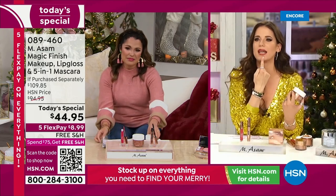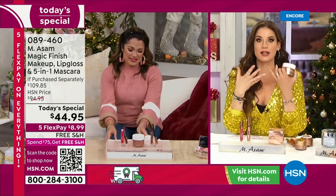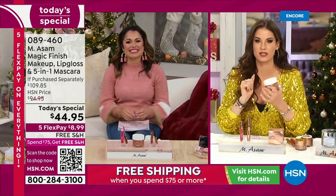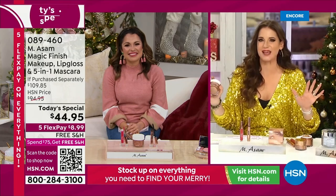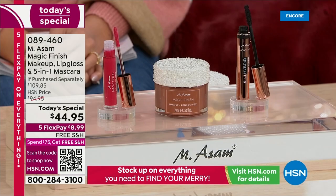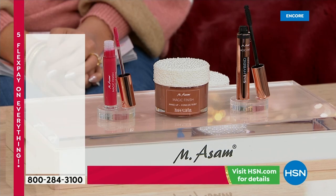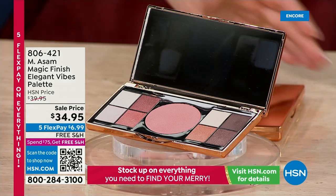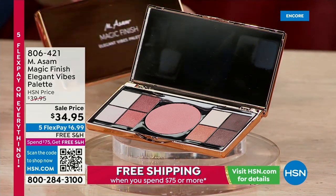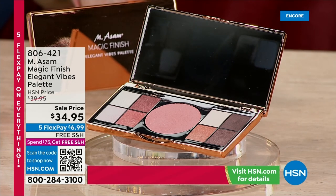And the brand new lip gloss — look at my lips, I love this lip gloss. It's so soft. It's almost like a treatment for your lips, especially now in winter. I am going crazy today because this Today Special is so special to me. I'm so happy for all of you. This price is insane — huge savings. They'll never come back. It's a $65 savings, everyone. And by the way, we don't have a full presentation, but I've only got a couple hundred brand new Magic Finish Elegant Vibes Palette.